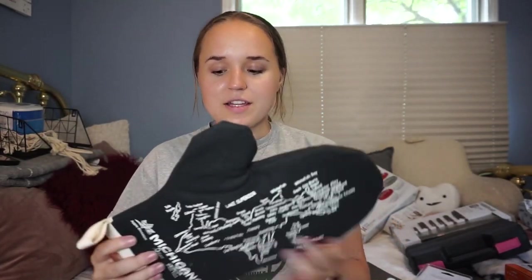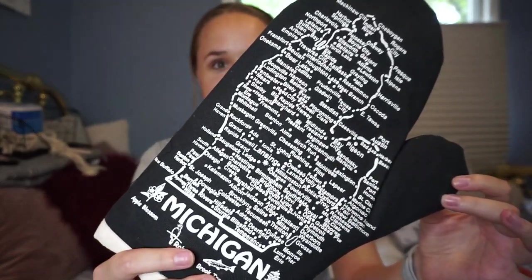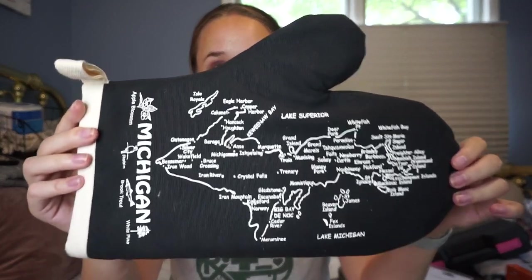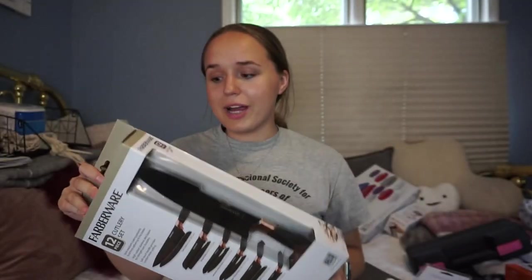I picked up some multivitamins - nothing special, just showing since they're new. I'm also from Michigan, so I got this really cute mitten-shaped heat pad from a little store in Traverse City. One side has the state shape with different locations on it, and the best part is the other side includes the Upper Peninsula, which people often forget! I also got a knife set from the brand Favorware - matte black with rose gold accents. It was a good price and comes with six different knives. I haven't used them yet since I'm waiting until we move in.